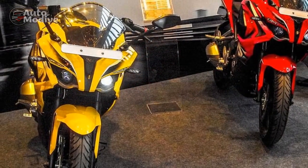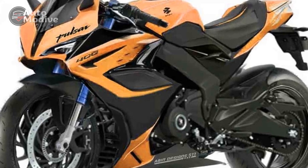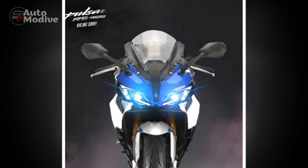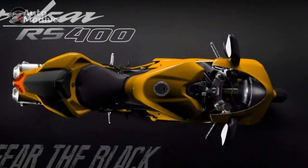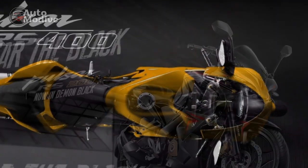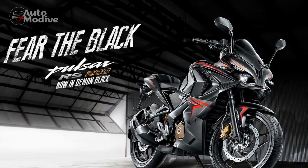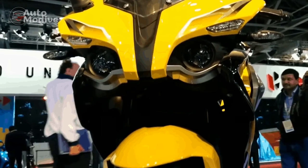6. Availability: Depending on the region and market, the Bajaj Pulsar RS400's availability might be limited, potentially making it challenging for enthusiasts in certain areas to get their hands on this model. Conclusion: The Bajaj Pulsar RS400 showcases a host of appealing features and characteristics that cater to motorcycle enthusiasts seeking a blend of performance, design, and technology. While its pros highlight its strengths, the cons underscore areas where potential buyers might need to make considerations. Ultimately, the decision to invest in the RS400 will depend on individual preferences, riding needs, and budget constraints.